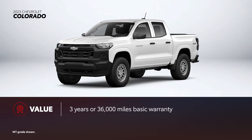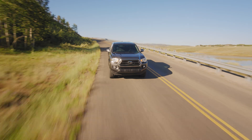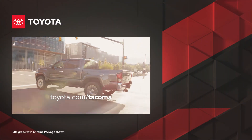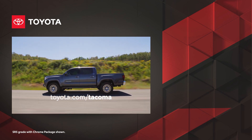Meanwhile, Colorado features Chevrolet's standard bumper-to-bumper limited warranty for three years or 36,000 miles, whichever comes first. Additionally, Chevrolet includes a powertrain warranty for five years or 60,000 miles, whichever comes first. Thanks to its versatility and practicality, it's clear why Tacoma remains one of the best-selling trucks in its segment. Learn more about Tacoma today at Toyota.com.